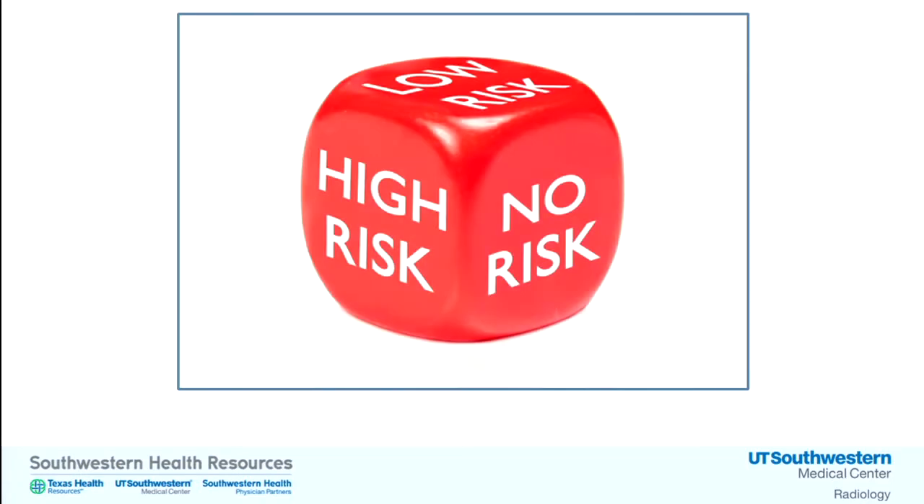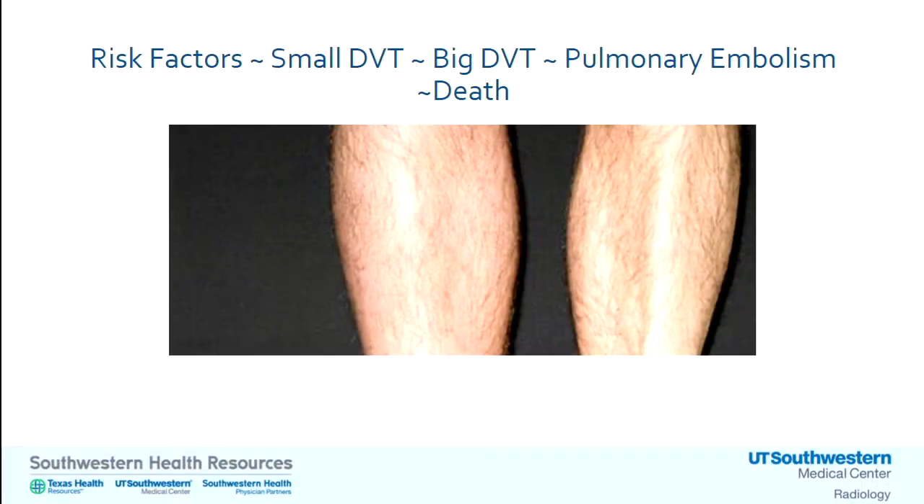We all assess risk every day. Every time we get into the car, we're assessing and mitigating risks — we put on our seat belt, decide whether to drive the speed limit, decide whether to answer the phone. All these things we inherently know either increase or decrease risk. The cornerstone for VTE diagnosis is assessing risk. We can never get to zero risk, but the idea is to put people in different categories: low, medium, or high risk. Risk factors don't equal death; there are several things along the way that can help us in diagnosis.